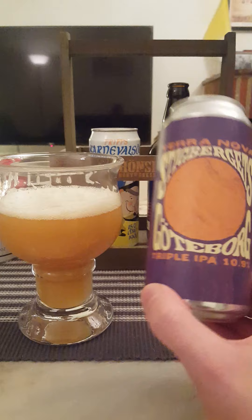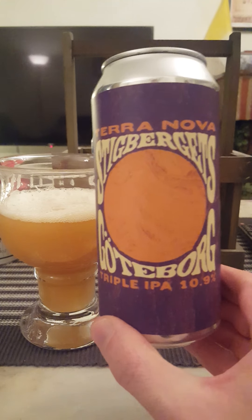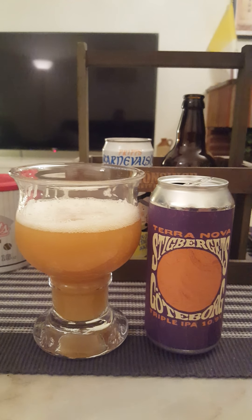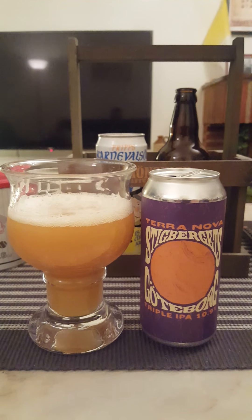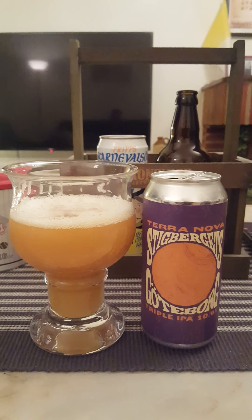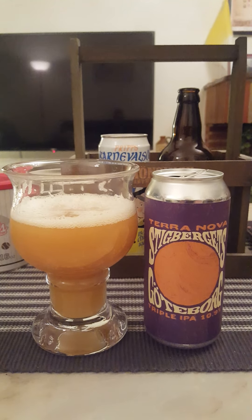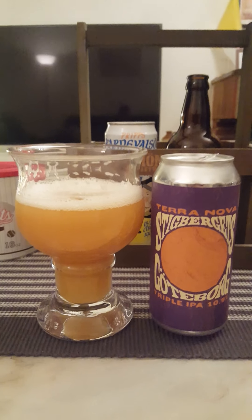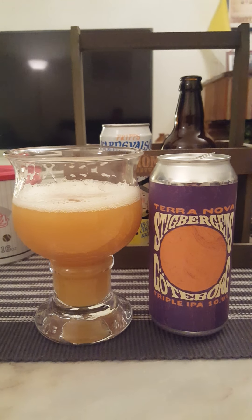Terranova from Stigbergets Bryggeri — Triple IPA, 10.9% ABV. It's a monster triple IPA. If you love very high alcohol triple IPAs with a truckload of hops — it's rich, it's juicy, it's a booze fest of a beer. If you like those types of beers, you will like this one. For me, it's very well made for being a triple IPA. I'm generous today — I'm going to give it a four out of five. Very well made; if you're in the mood for a beer like this, I will gladly recommend it. Thank you for watching.